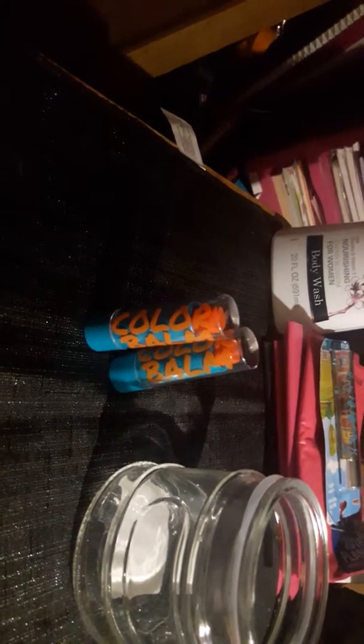Then I got these Color Bombs lip products. This one is Bloom — it's like a red color. Then I got these two Whams — it's like an orange color. Then I got these colorful band-aids. I already used one because I cut my finger.